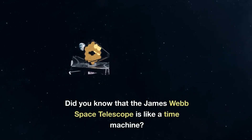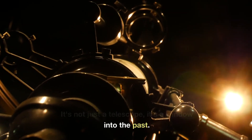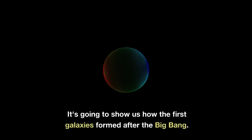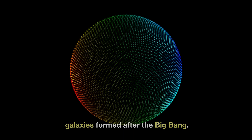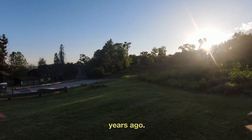Did you know that the James Webb Space Telescope is like a time machine? It's not just a telescope — it's a window into the past. It's going to show us how the first galaxies formed after the Big Bang. Imagine that. We're talking about events that happened over 13 billion years ago.